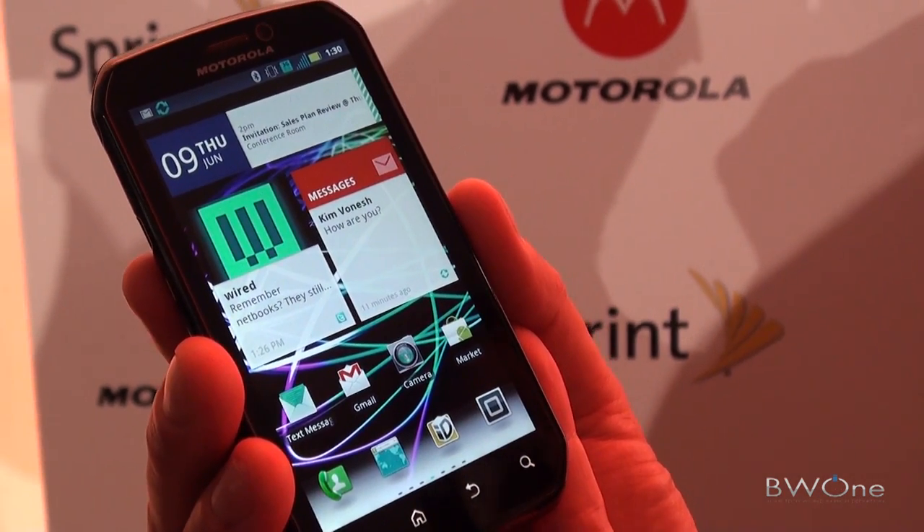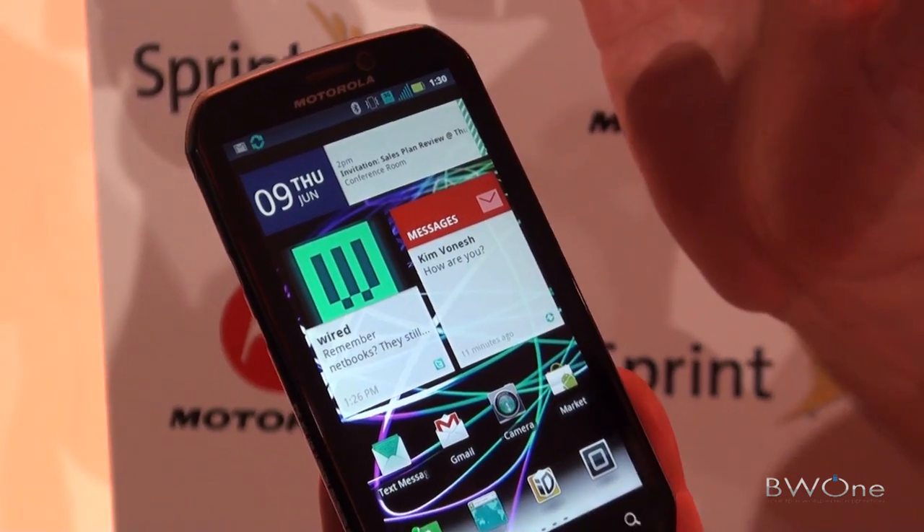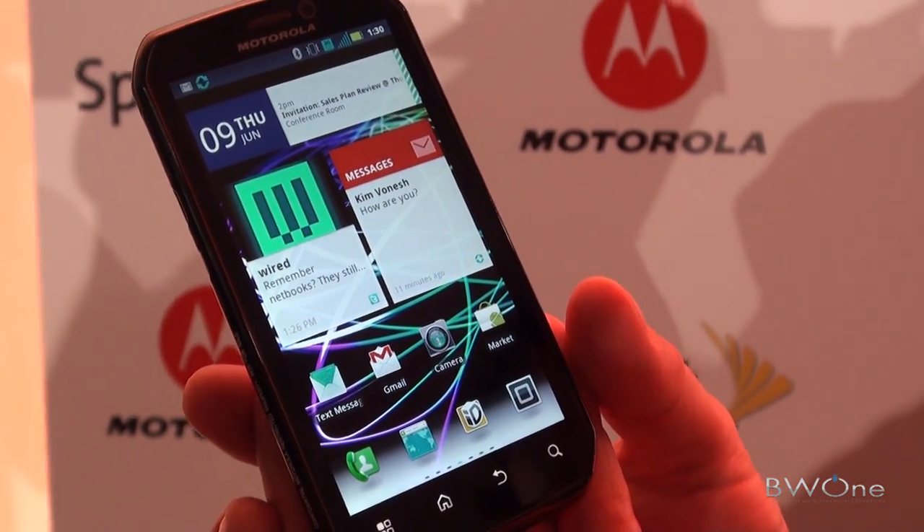What's the resolution of the front-facing camera? It's a VGA front-facing camera, and 8 megapixel on the back.